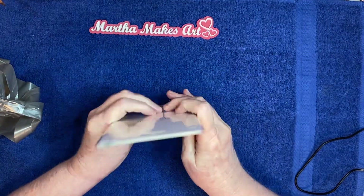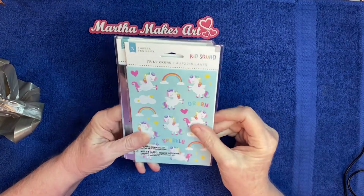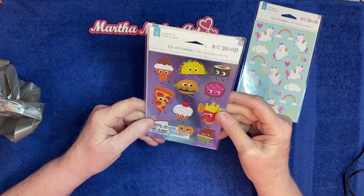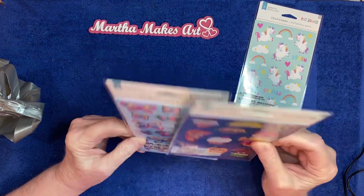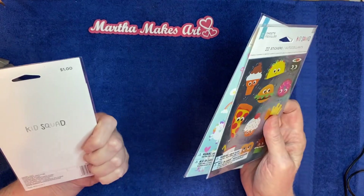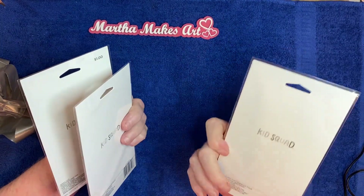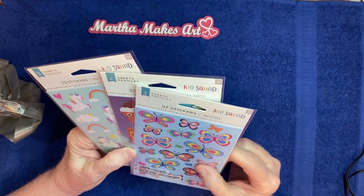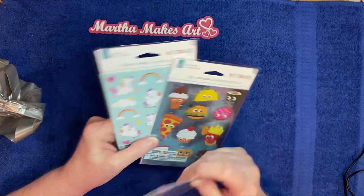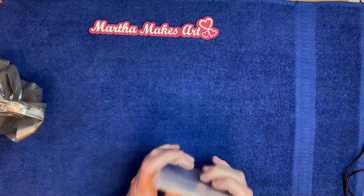At the 99-cent store I found some cute little sticker packs — their stickers are usually over by the card section. I thought these little unicorns were pretty, and then this one with little food on it is cute and fun. My favorite is this one with all the cute little butterflies. They were either 99 cents or a dollar 29. You get three sheets in each one — this one has 75 stickers, this one has 57, and this one has 22. That's a pretty great deal for stickers.